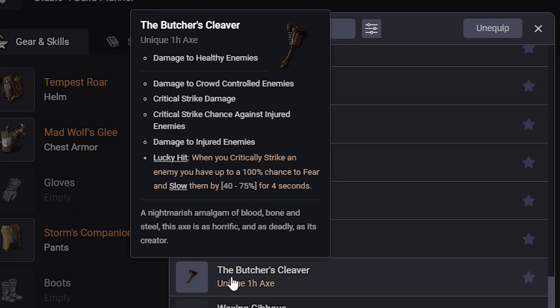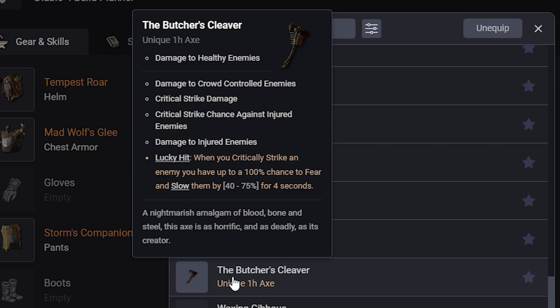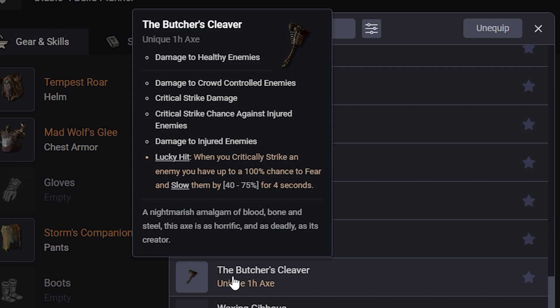We have a couple of general weapon options. The Butcher's Cleaver has Damage to Healthy Enemies, Damage to Crowd-Controlled Enemies, Critical Strike Damage, Critical Strike Chance, and Damage to Injured Enemies. When you critically strike an enemy, you have up to 100% chance to fear and slow them for 40-75%. I don't really think this is that great, but it's the Butcher's Cleaver so it's cool looking if nothing else.